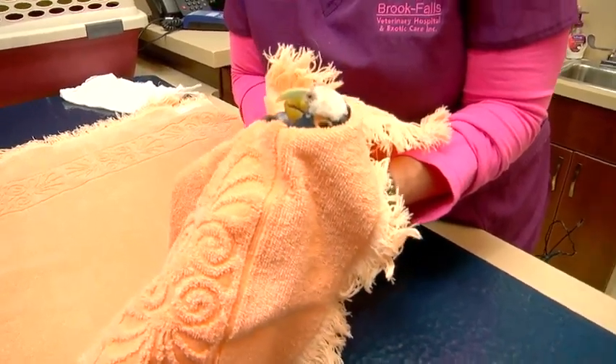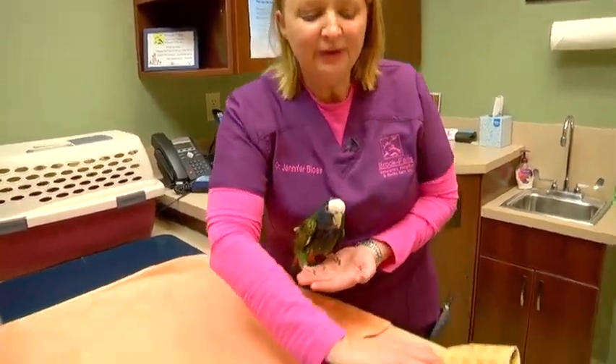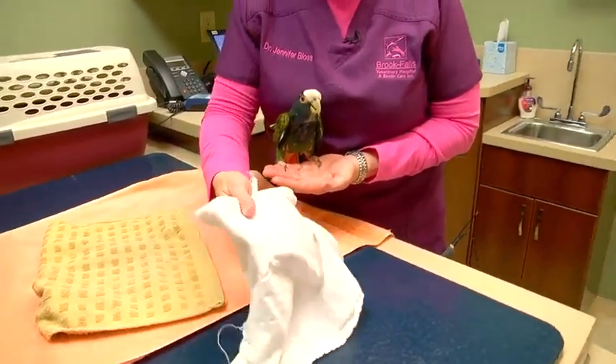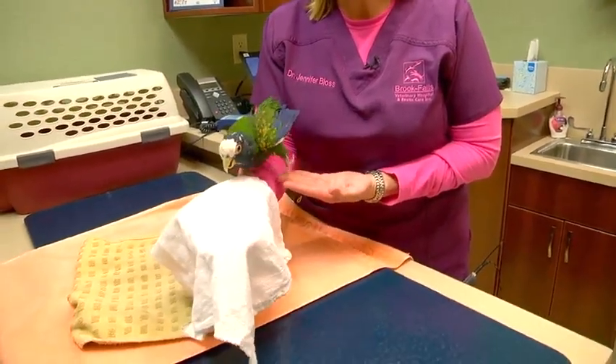And now you can examine him, put him back in his cage, or put him in his carrier. To hold Hermie we used a large bath towel, but for smaller birds like parakeets, finches, or cockatiels, I would use either a thinner hand towel like this, or what works really well for the really small birds is a really light dishcloth like this.